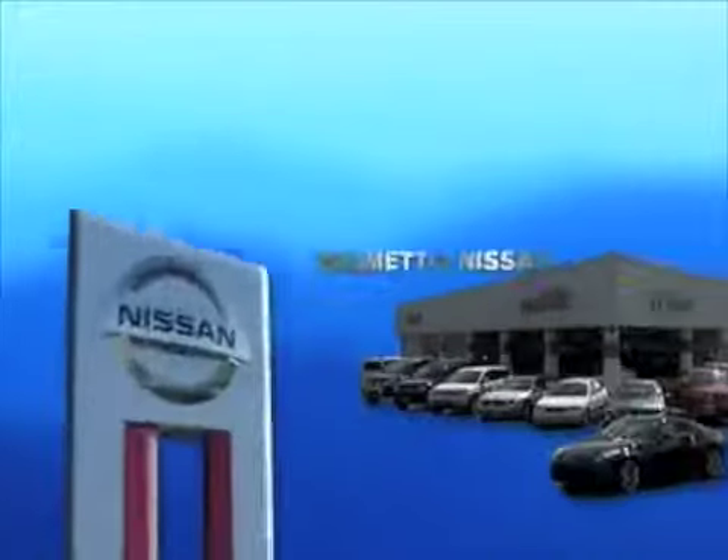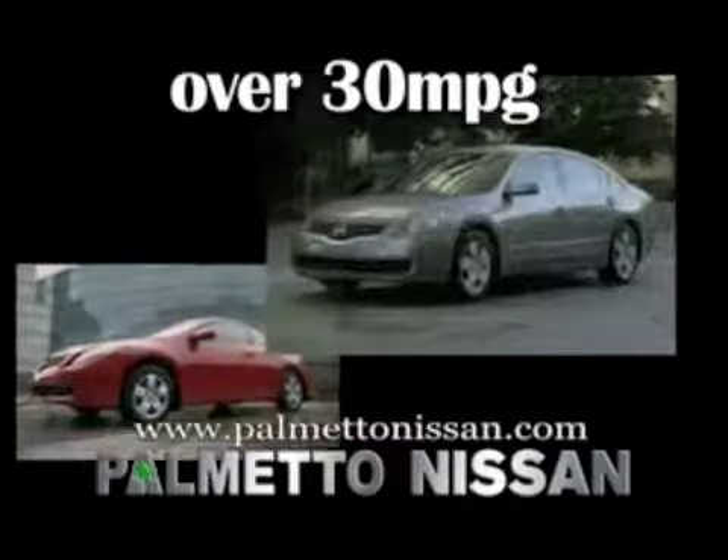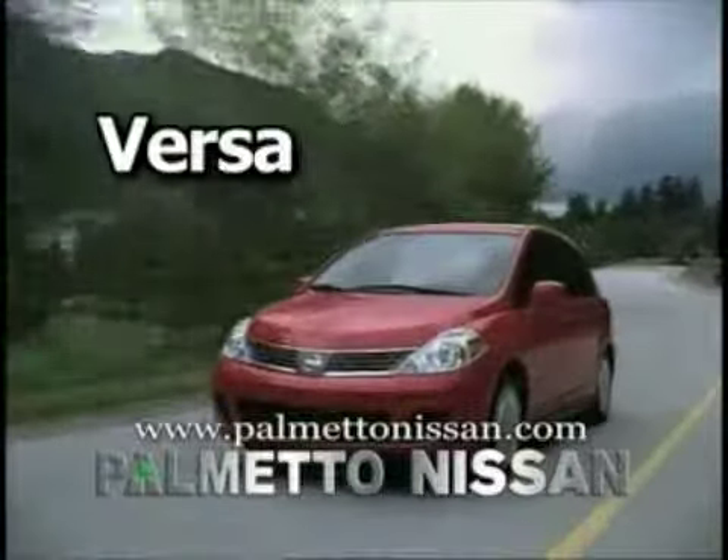Concerns at the pump? Let Palmetto Nissan help. Come by and check out the five cars that get over 30 miles per gallon. Choose from the Nissan Versa, available in a four-door sedan or five-door hatchback.